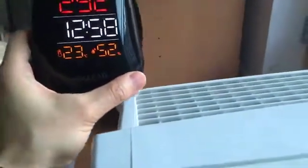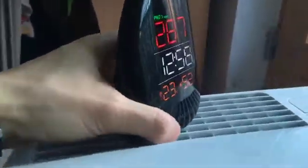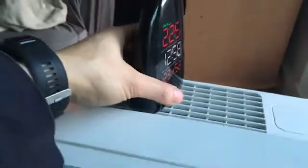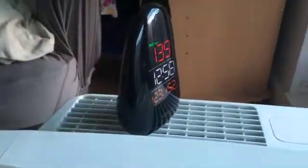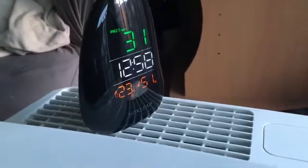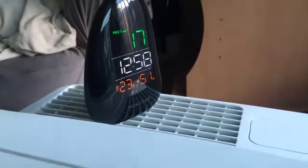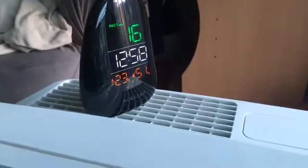This is my HEPA air filter, and I'm turning this on. It's actually blowing air right now, and you can see the reading is immediately decreasing. So at least it's good to know that a HEPA filter will sort this problem out — though I don't know how long I have to leave it on.